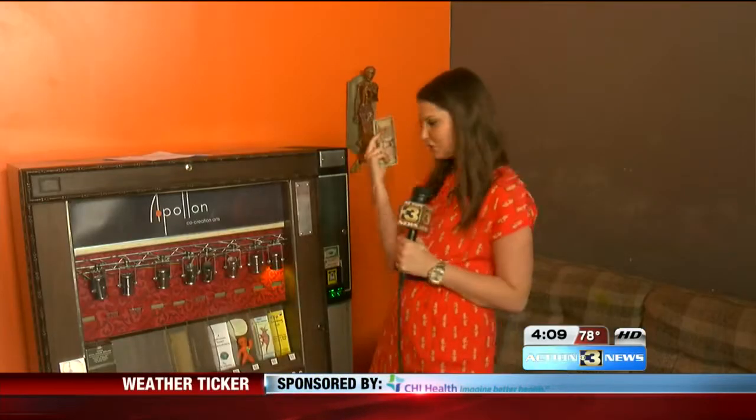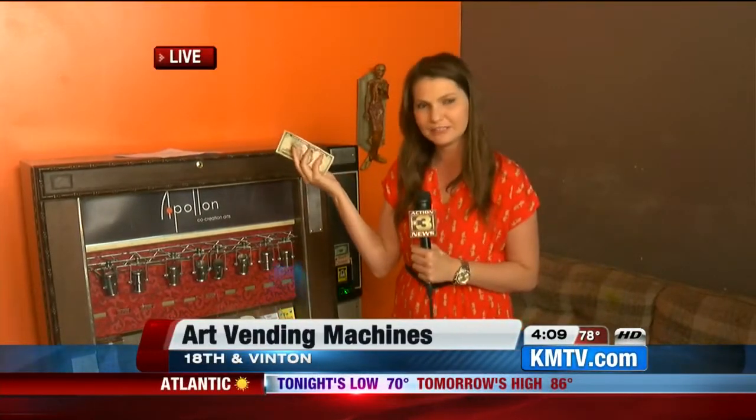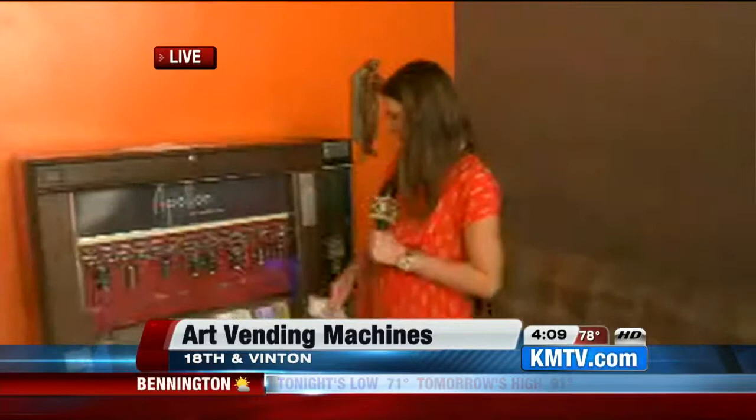I have five dollars here and I'm going to show you how it works. I'm feeling generous — I'll get you a piece of art since it only costs five bucks. What would you like: a pocket dream catcher or a hand-sketched dinosaur?